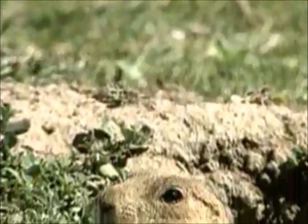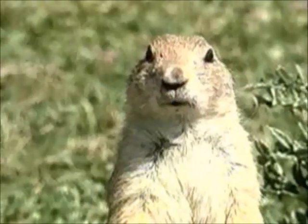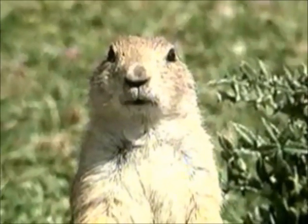Prairie dogs were once considered pests by farmers and ranchers, and millions were killed. Today, prairie dogs are protected. But because of the impact of humans on the prairie, they are no longer the common sight they once were.